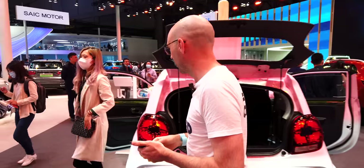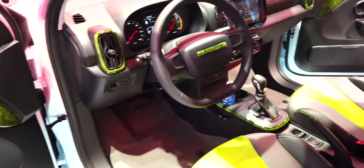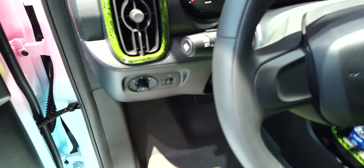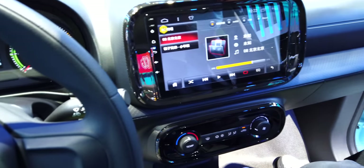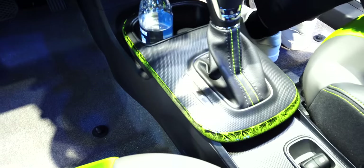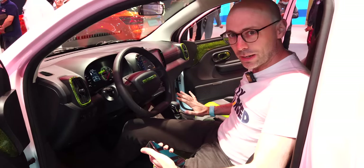Sitting inside the Clever, there's plastic panelling with some funky grass designs, very traditional dials rather than an LCD screen, an infotainment system, a gear knob for park/reverse, and a simple handbrake. This is what I love about these cars — they don't mess around with silly gadgets. It's back to basics at a good price that everyone can afford. Hopefully we can drive one around Shanghai soon.